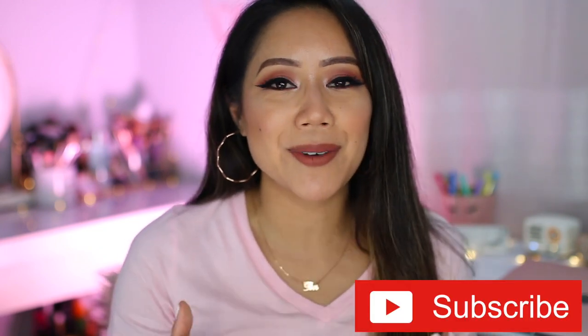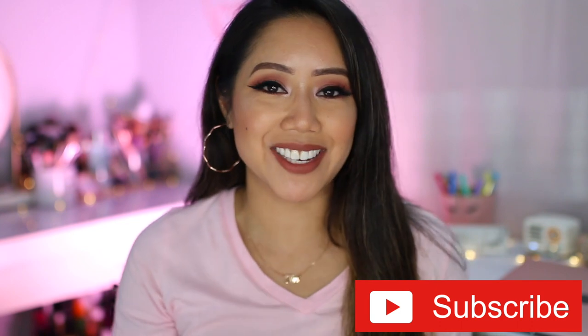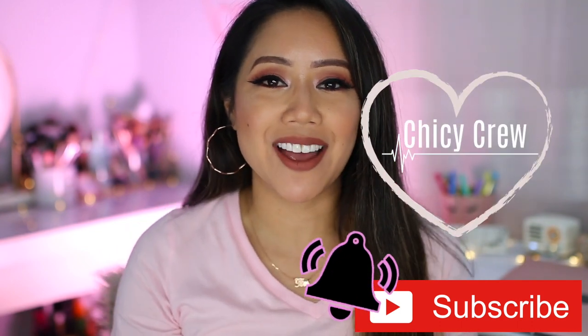I would greatly appreciate it if you subscribe to my channel — I would absolutely love it if you'd be a part of the chicky crew. Hit that bell to be notified of new videos. If you haven't seen my whole 'testing out Five Below gadgets' playlist, I'll link it right up here in the card area.